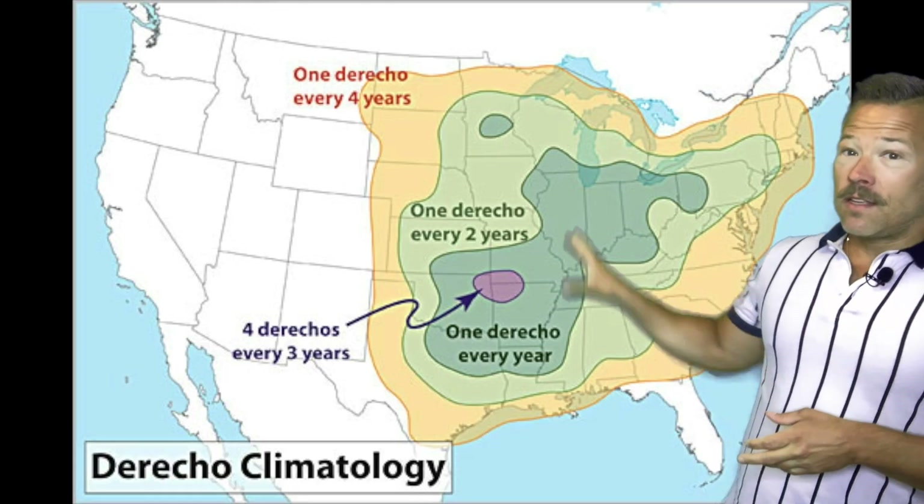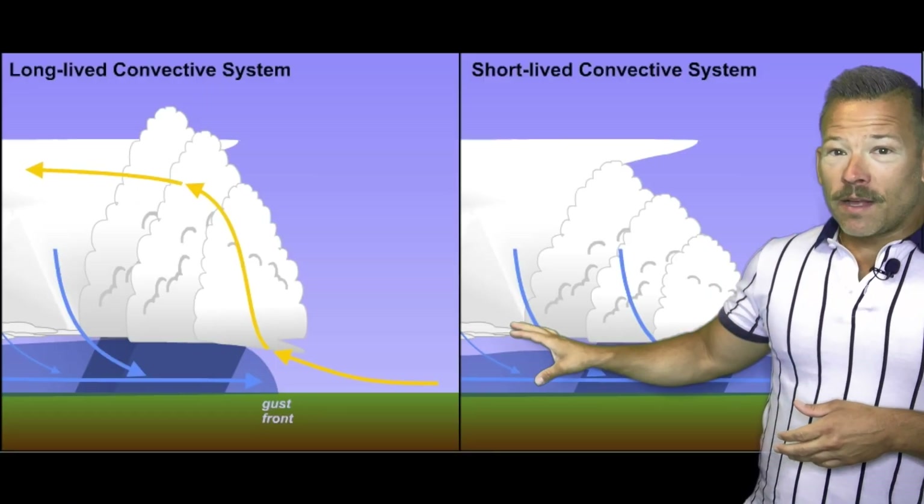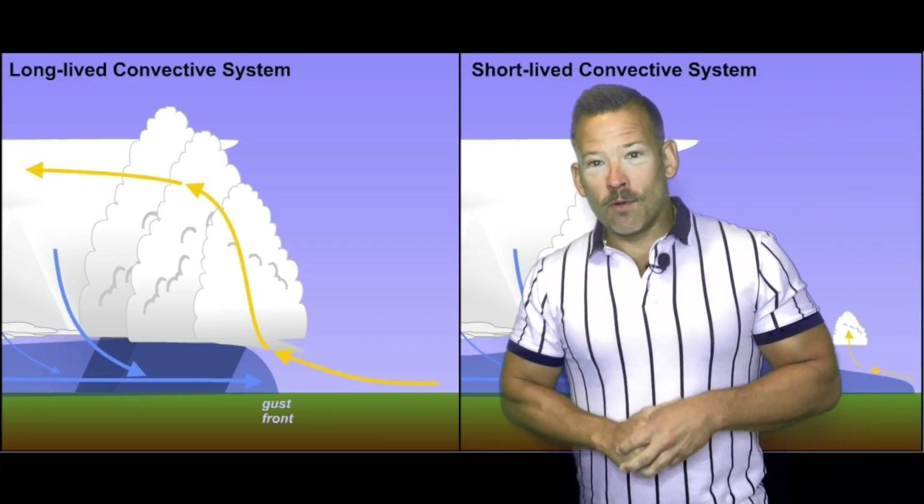Climatologically, the central U.S. sees more derechos than most places on the planet. In fact, some places average one a year right in the middle of that bullseye.